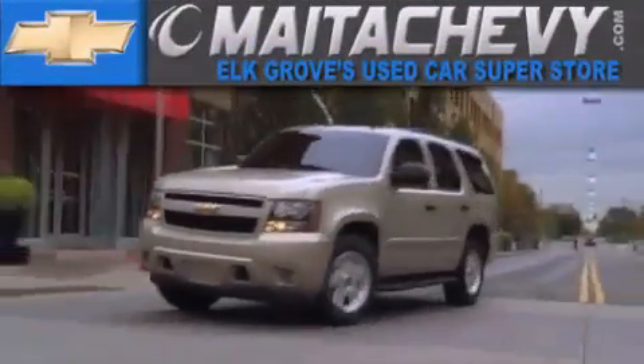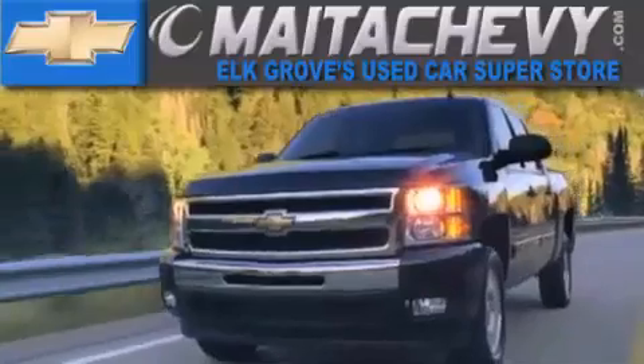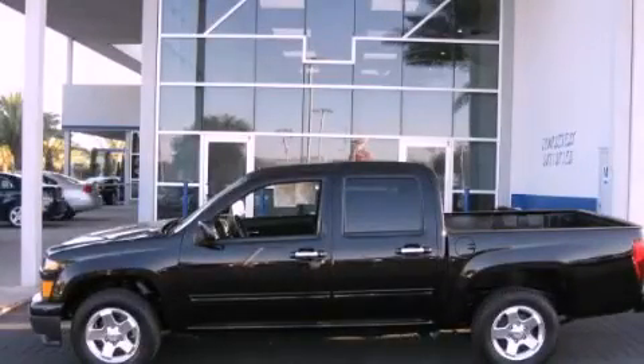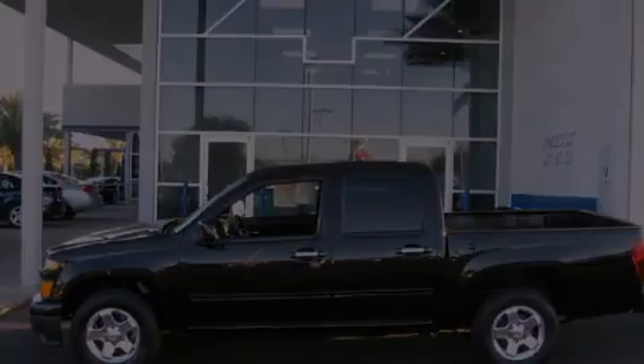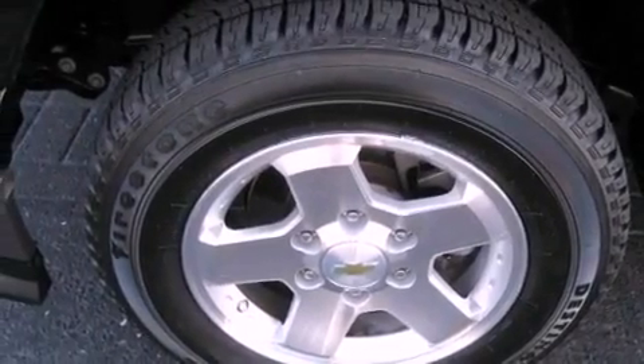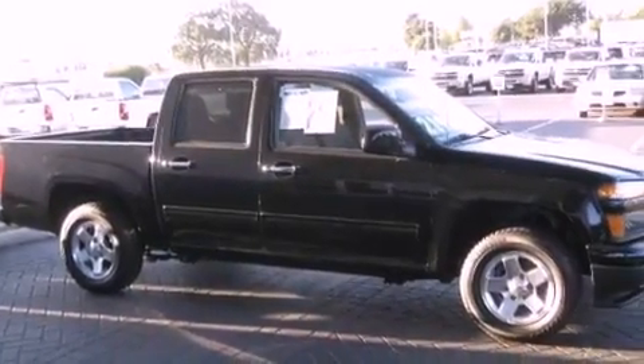Another fine vehicle offered by Mata Chevrolet. This is a certified pre-owned 2010 Chevrolet Colorado. Made for the job site, the trail, and the town. It features a 3.7-liter 5-cylinder engine and a 4-speed automatic transmission.